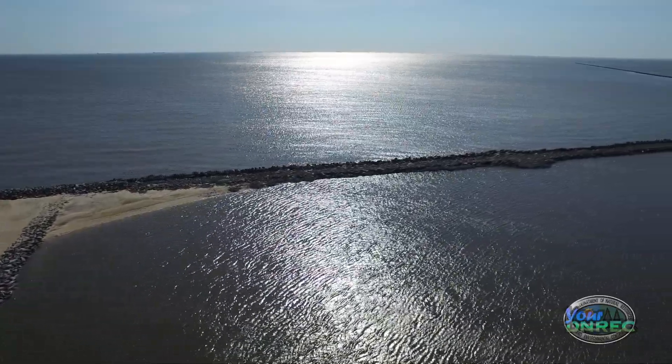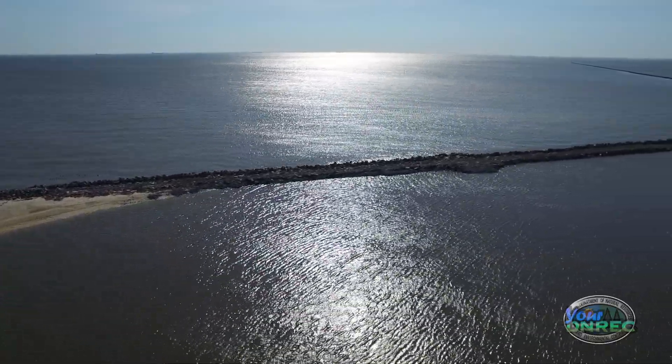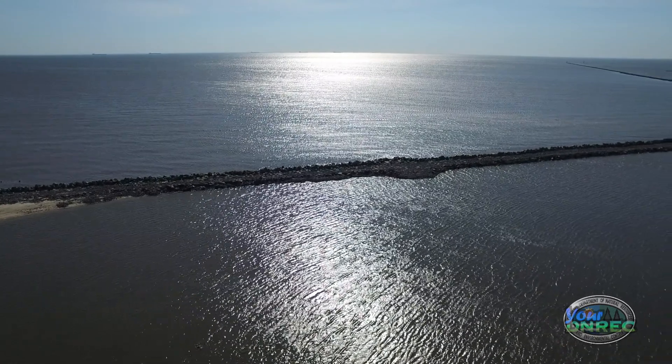We have 10,000 more yards of sand to place and two groins to finish, along with a small section of stone wall that needs to be capped to elevation six — which is the Hurricane Sandy-level storm resiliency standard for this project.